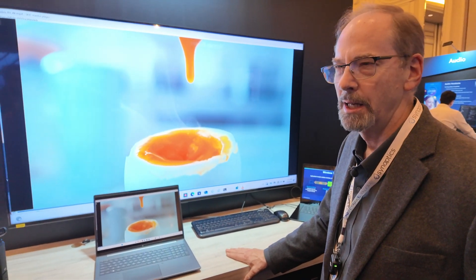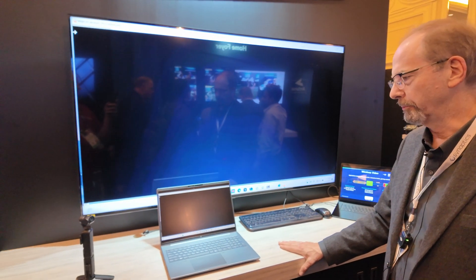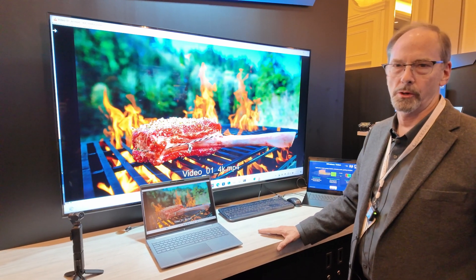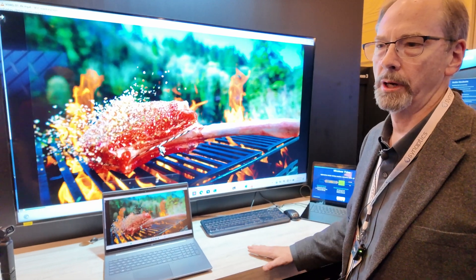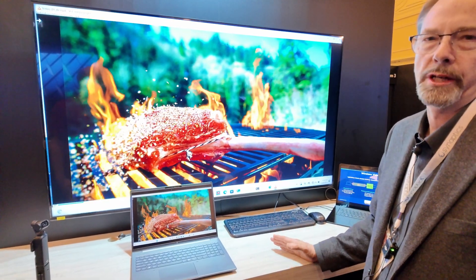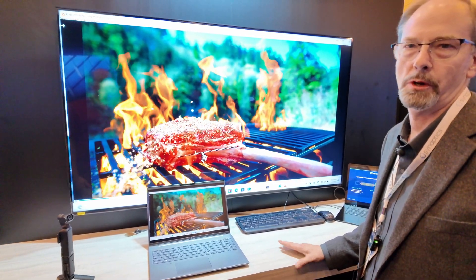Would that mean even better quality if you have better Wi-Fi? Yeah, I think improved quality but also the ability to support data as well. We transport not only compressed video wirelessly but also, for example, 4K USB camera data as well as keyboard and mouse.